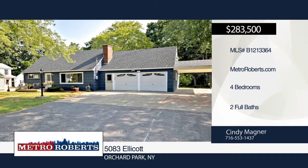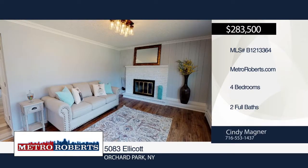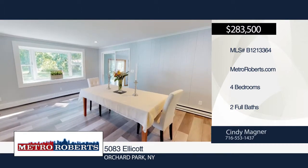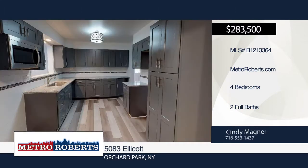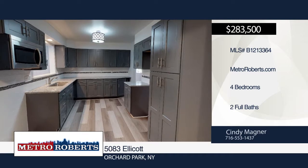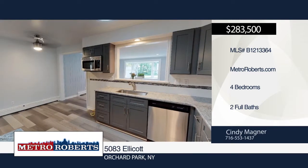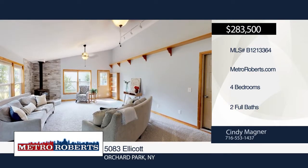This turnkey home offers 2100 square feet and has been completely remodeled from top to bottom. It's situated on a deep 375-foot lot and features a brand new kitchen with granite countertops, remodeled baths and beautiful tile work, new flooring throughout, and new doors and trim. The floor plan is incredible and will make entertaining a breeze.